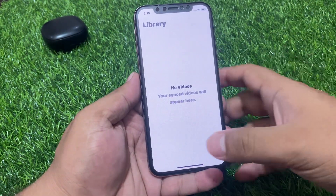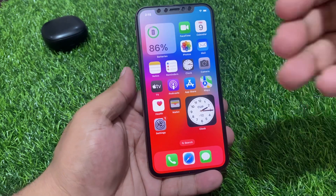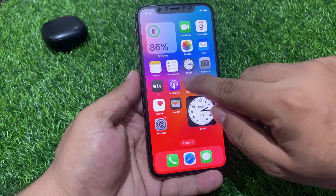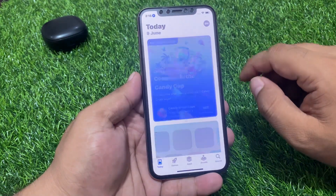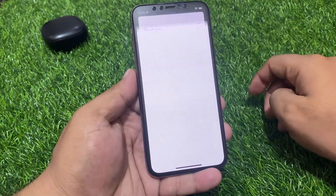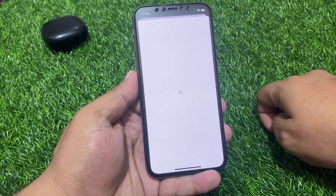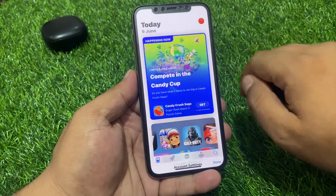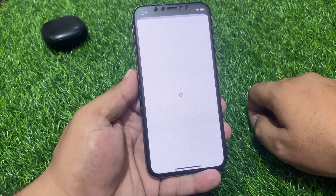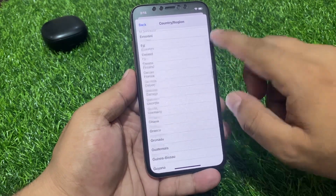If solution number two is not working, apply solution number three: change iOS country or region. Tap on Settings, then the App Store. Tap on the profile icon, then tap on your App Store account. It will take five to ten seconds — wait. You can see the screen loading. Tap on Country/Region, then tap Change Country or Region.